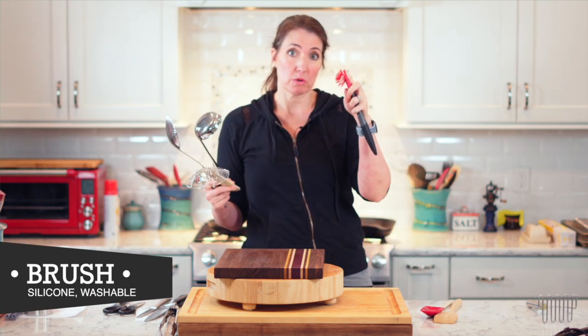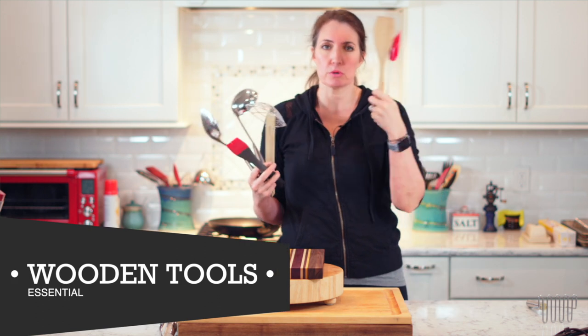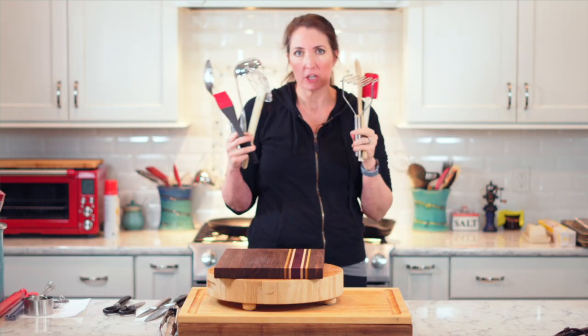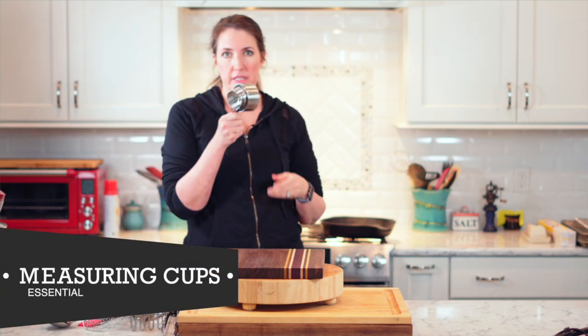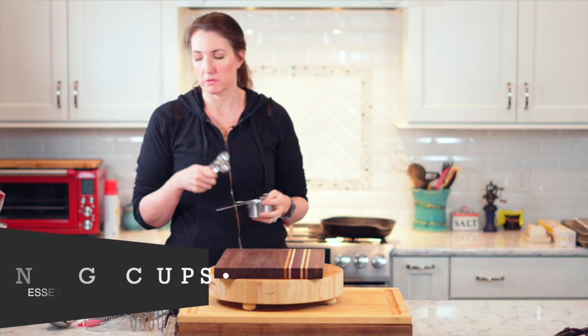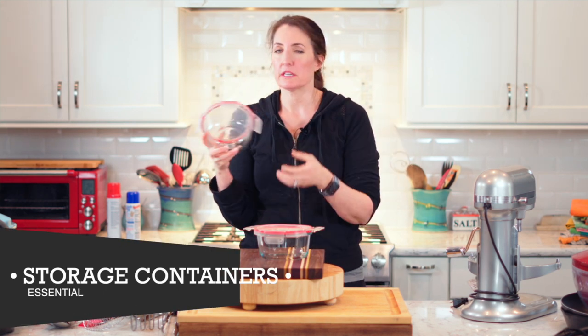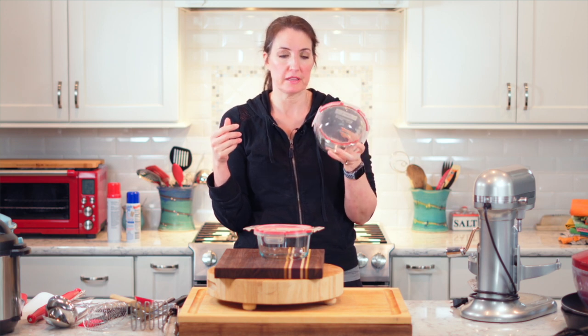A brush that goes in the dishwasher — ideal. Wooden spoons. A potato masher. If you have these things in your kitchen, you're going to be set. Measuring cups. Measuring spoons. You need a few of those. Storage containers — I like glass ones. They're non-reactive, they don't stain, and they don't get all gross. You only have to buy them once.